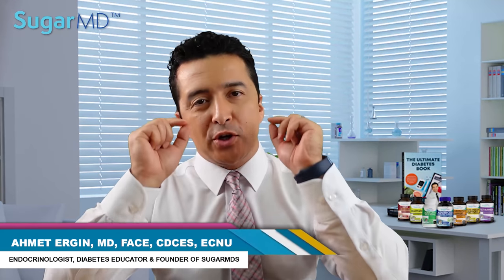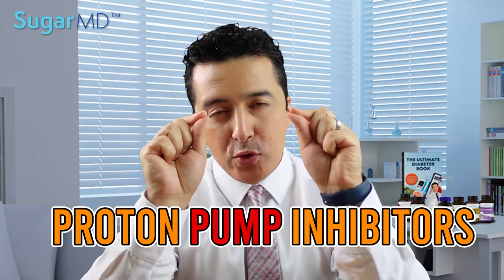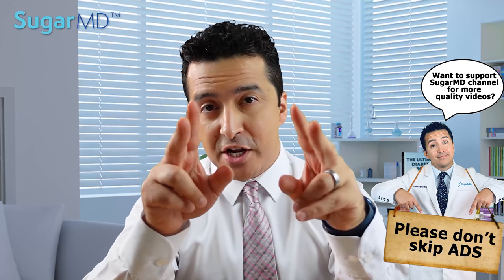How does a proton pump inhibitor really help your diabetes? Are proton pump inhibitors really that safe? Hello everyone, today I'm going to talk to you about an interesting topic — proton pump inhibitors. Do they help with blood sugar control? There are some interesting findings I'm going to share with you. Stay tuned and watch the entire video, as there is important information throughout. Let's get started.